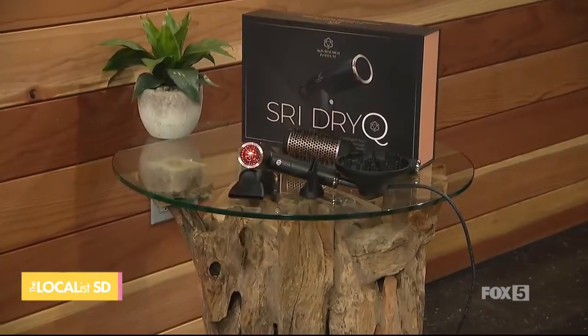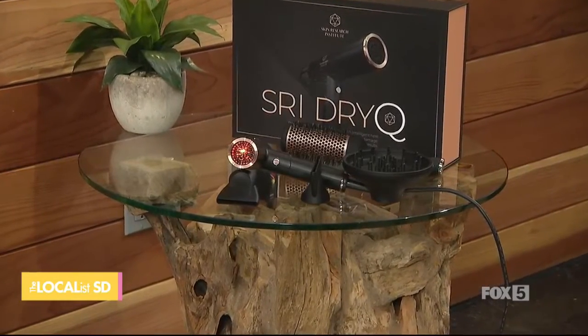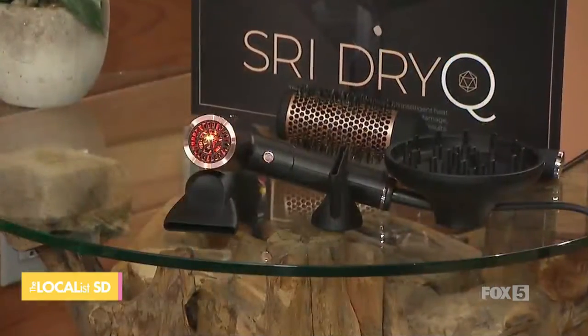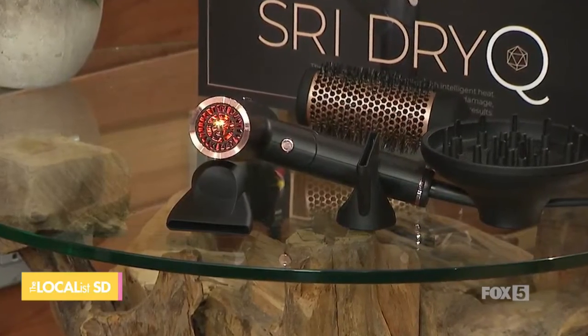The Skin Research Institute is a beauty and health tech business based out of LA, specifically El Segundo, which is in the beach areas of Los Angeles. What the Skin Research Institute does is make state-of-the-art, top-of-the-line products based on science and data — listening to customers about what's working and what's not, then creating high-tech, innovative, fashion-forward products based on what's tried and true.